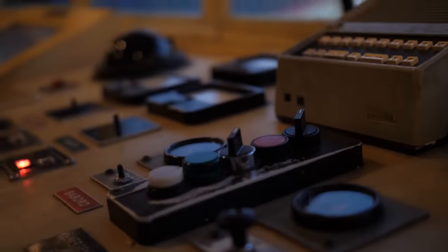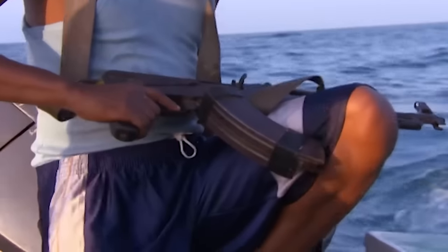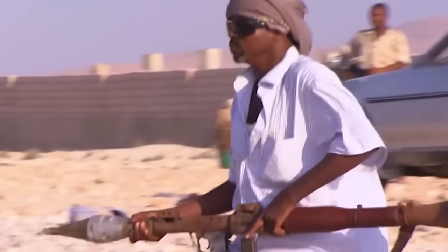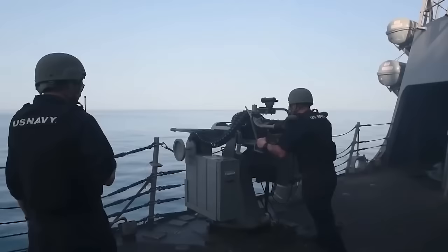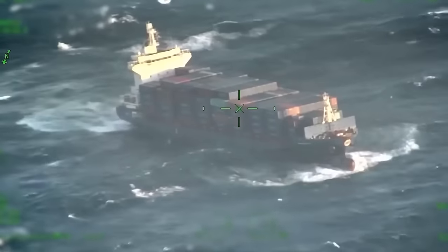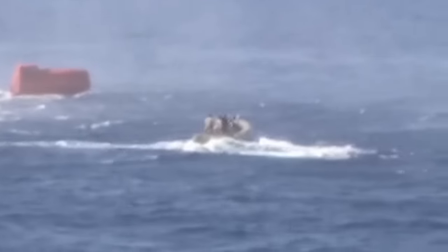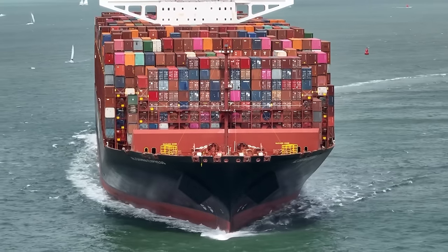Navigating the high seas is now a strategic game, where ships must stay steps ahead of cunning pirates who exploit vulnerabilities for their own gains. The ships must use evasion tactics, advanced technology, and tactical maneuvers to outwit and outmaneuver the modern pirates. Join us as we explore the crazy techniques these gigantic ships use to fight pirates in the middle of the ocean.